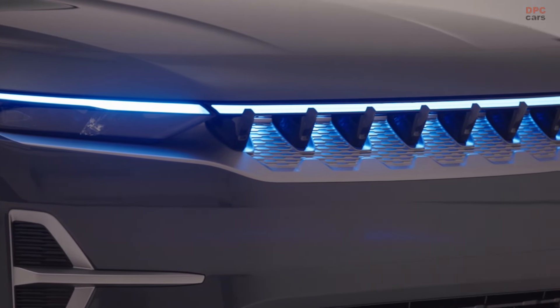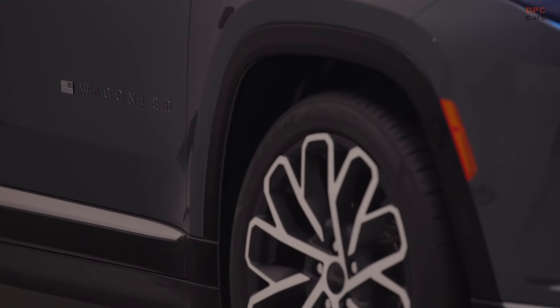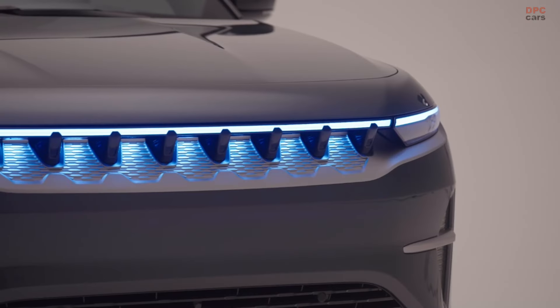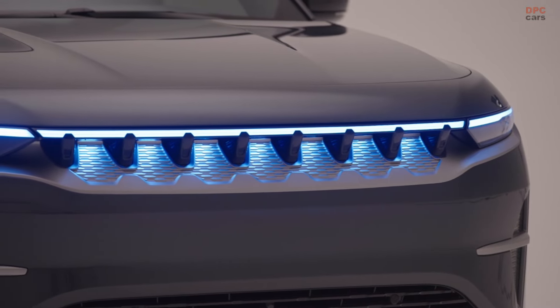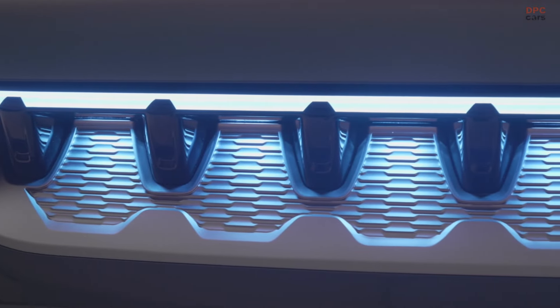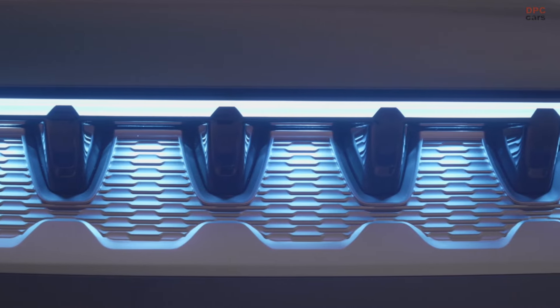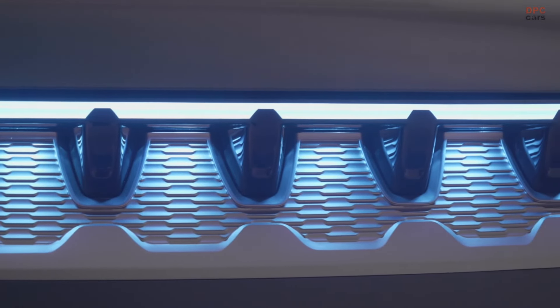Jeep has made a significant leap in the electric vehicle market with the introduction of the Wagoneer S, its first electric vehicle for the United States. Revealed at a Thursday event in New York, this 600 horsepower, $71,995 luxury sport utility vehicle marks a new chapter for Jeep.